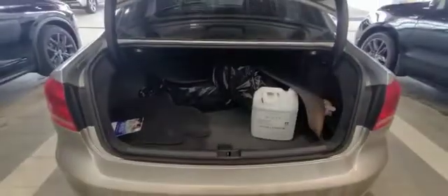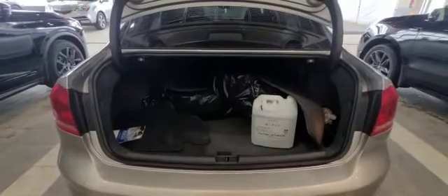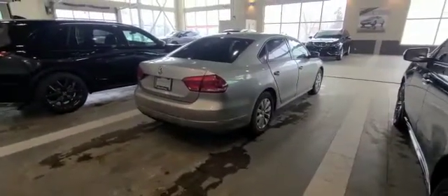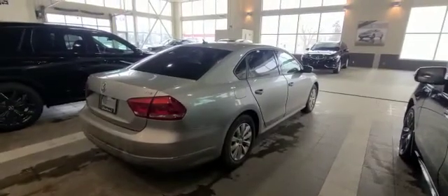Now to show you the back of the vehicle — you do get nice cargo space, and you can choose to put the seats down if you'd like. Right now the extra set of tires and some extra cargo mats are in the back here.